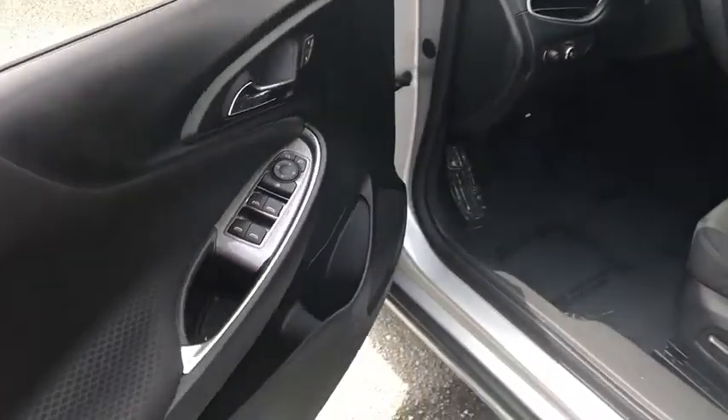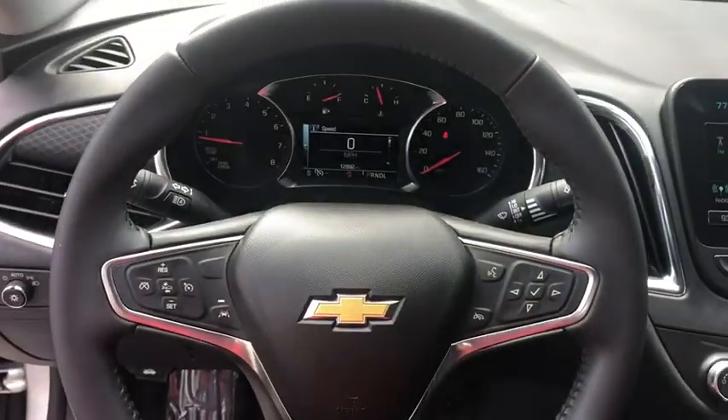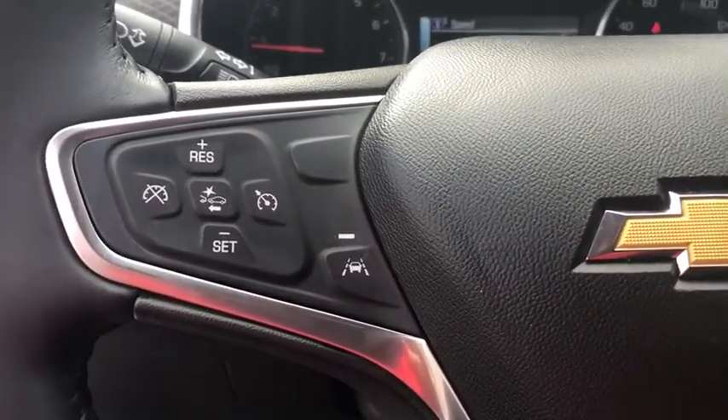Power windows, trip computer, compass, security system, electronic stability control, remote keyless entry, Sirius satellite radio, auxiliary power outlet, brake assist, tachometer.